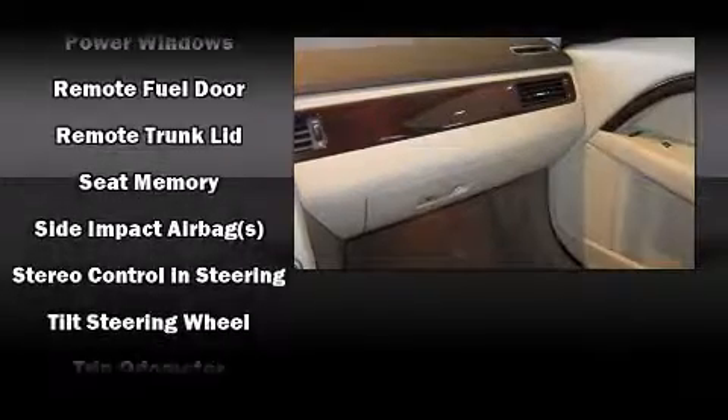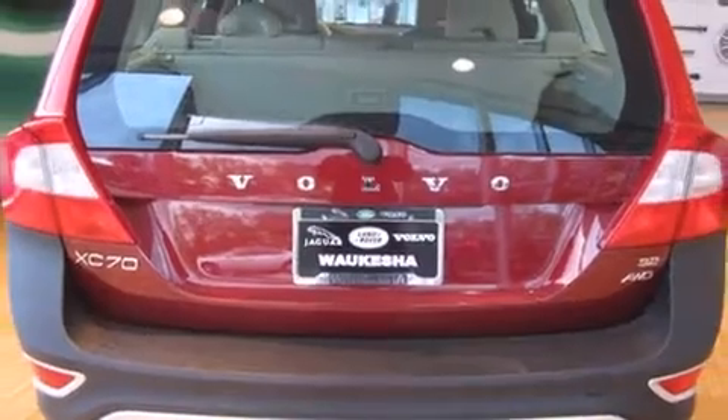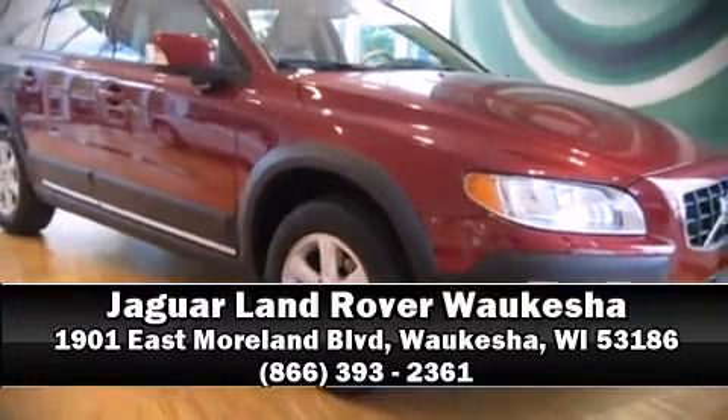Electronic stability control supplements the mechanical systems, so you'll maintain precise command of the roadway. Our sales staff will help you find the vehicle you've been searching for — call now to schedule a test drive.